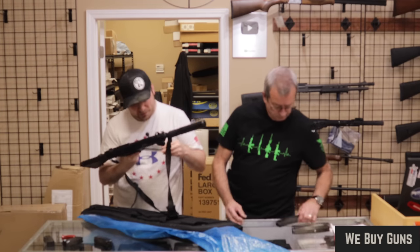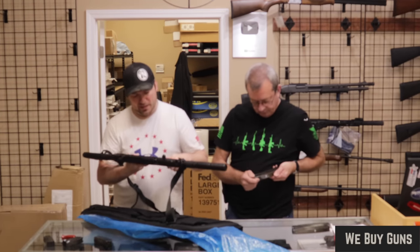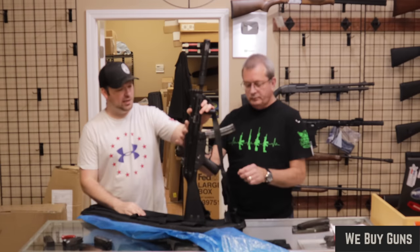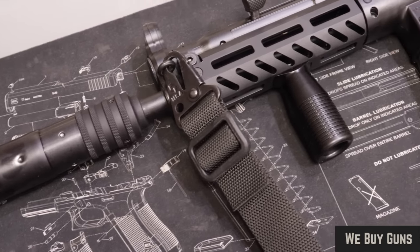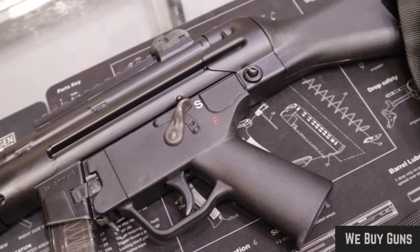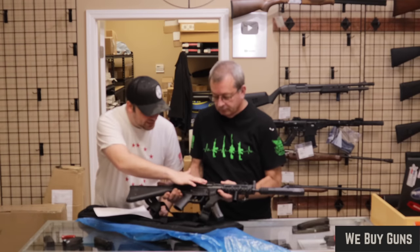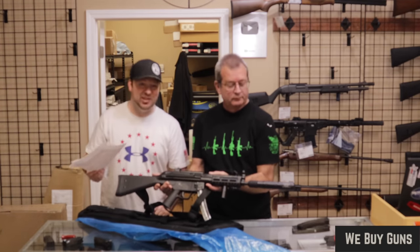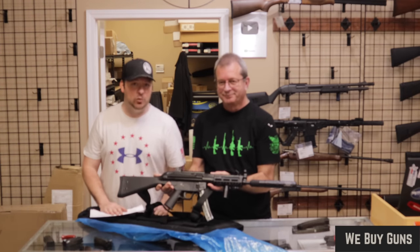It uses MP5 magazines — these are Mec-Gar magazines. Very cool, nice little package. It looks new to me; I don't really see any marks on it. I would say excellent condition. It looks very clean, not even any brass marking from ejection. Customer rated it at very good, so we are good with that. Big thank you to our customer in New Jersey.